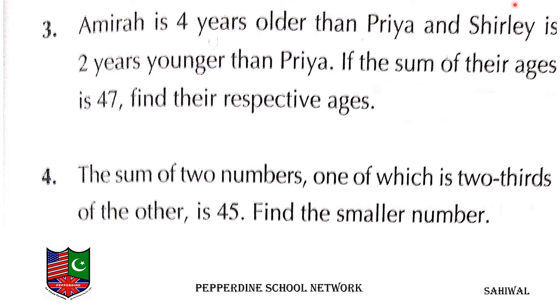Question number 3 is: Amira is 4 years older than Priya and Shirley is 2 years younger than Priya. If the sum of their ages is 47, find their respective ages.